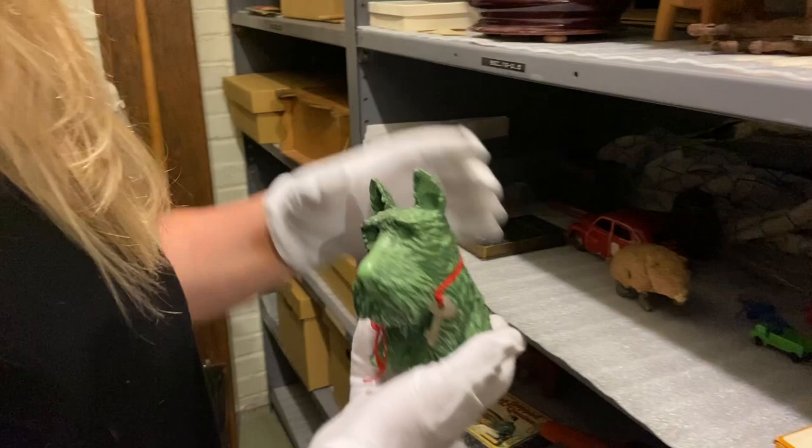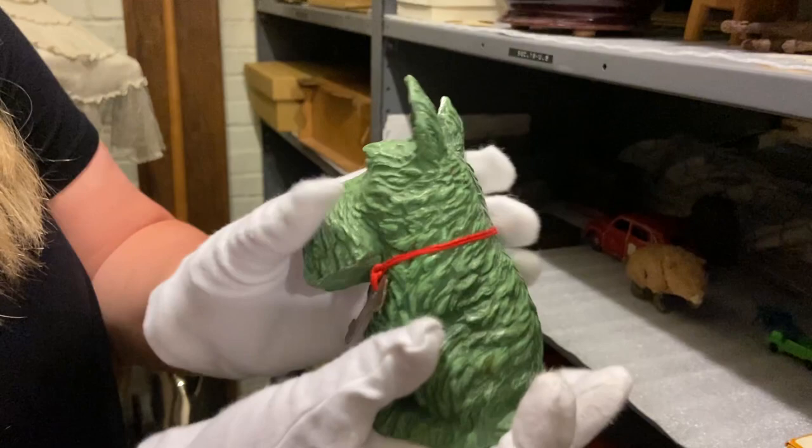We have some piggy banks. This one is a little terrier, still with his key attached. You put the money in his head and get it out of the bottom.